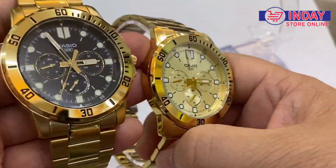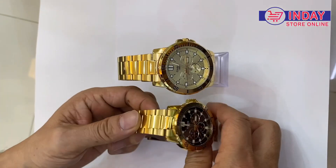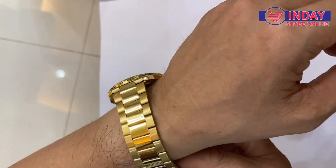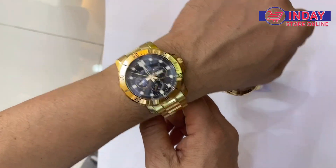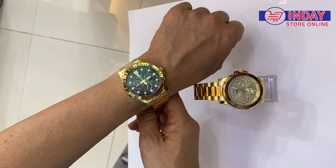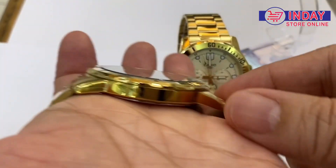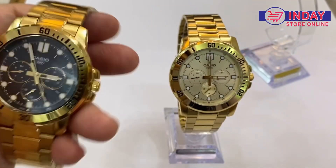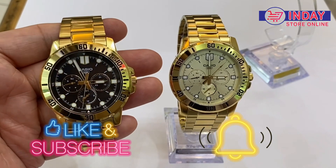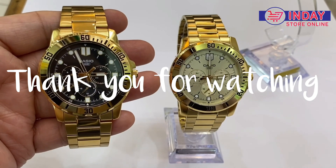It's time for you to choose, because what you want is a very good quality watch. Thank you for watching Indai Watch and Lifestyle. Please don't forget to subscribe to my YouTube channel and click the bell button so we can notify you every time we have new watch arrivals, reviews, and tutorials. Thank you and bye bye!